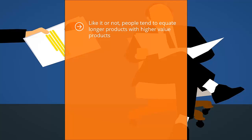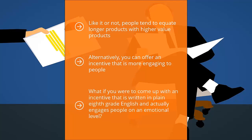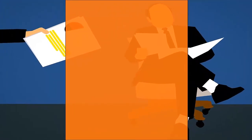People tend to equate longer products with higher value products. Of course, this is not necessarily the case, but there is that mental bias. Alternatively, you can offer an incentive that is more engaging. The industry standard in your niche might involve really complicated or jargon-filled materials, where you need to be a brain surgeon or rocket scientist to make heads or tails of it. What if you came up with an incentive written in plain 8th grade English that actually engages people on an emotional level? Your incentive will blow everybody else away because your content is more accessible and easier to process.